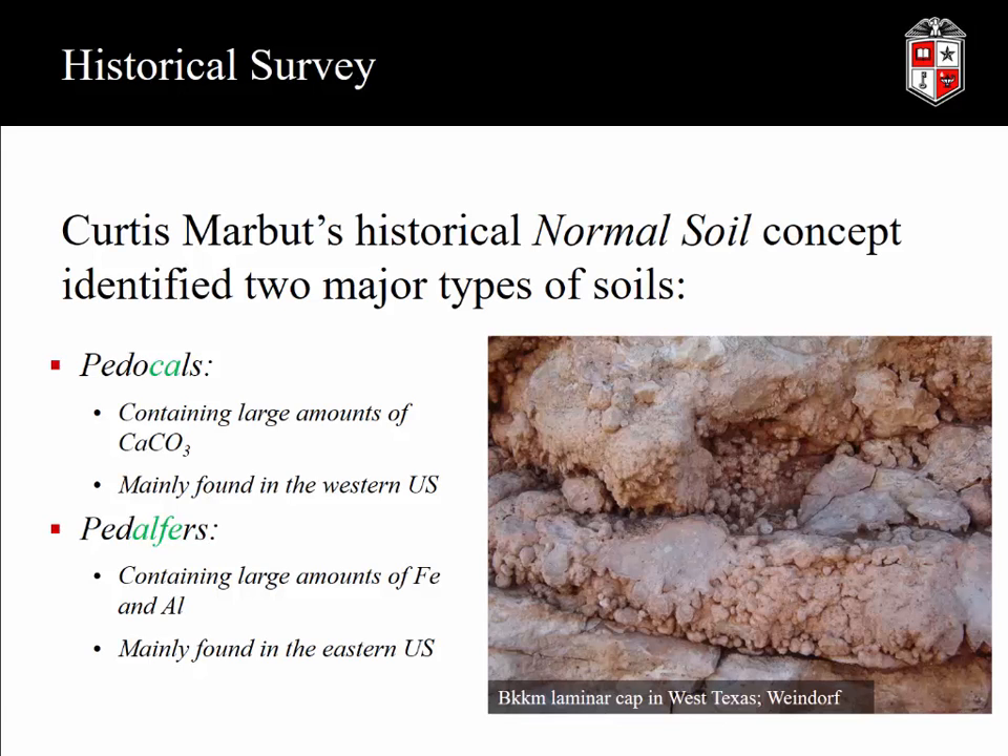One of the major contributors to soil concepts and how we understand soils today was Curtis Marbut. Marbut developed what was called the normal soil concept, which identified and differentiated two major types of soils: the pedocals, containing large amounts of calcium carbonate — mostly found in the western United States — and the pedalfers, which you would have here on the east coast, containing large amounts of iron and aluminum. Even back in these early stages of soil survey, they were already differentiating soils based on elemental composition.